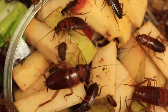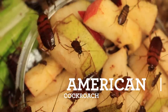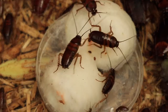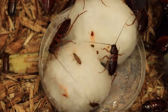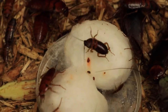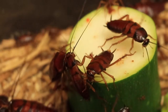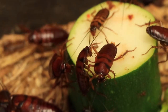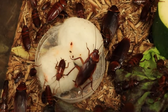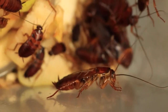Our next animal ambassador is the American cockroach. Roaches are often considered pests because they thrive in all sorts of habitats, including human ones. That's because they are very adaptable animals, and changes in their environment may not affect them as much as other animals. Let's look more closely at this insect. I see an exoskeleton. Exoskeletons are a unique protection and support the animal's body on the outside, like armor, instead of the inside like a skeleton. It also helps them retain water in their bodies.